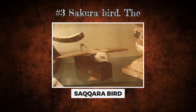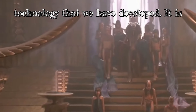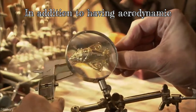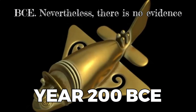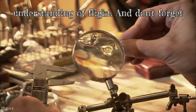Number 3: The Saqqara Bird. The Saqqara Bird is the third piece of technology on our list. It is a wooden carving called a bird that was discovered in the Saqqara tomb in Egypt. In addition to having aerodynamic characteristics that point to the possibility that it was employed as a glider, it dates back to the year 200 BCE. Nevertheless, there is no evidence to suggest that ancient Egyptians had any understanding of flight.